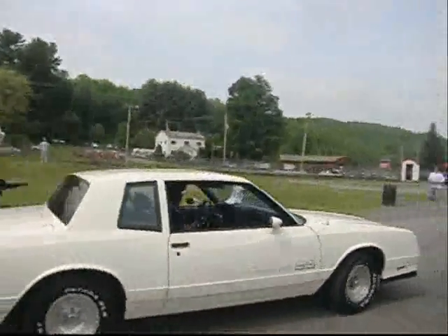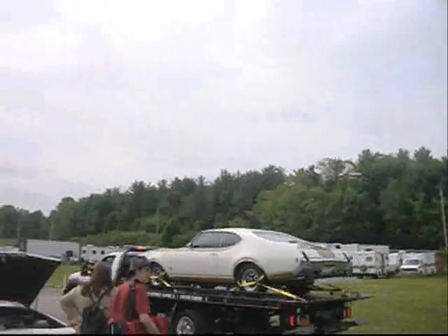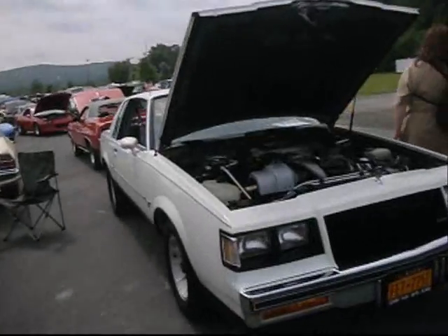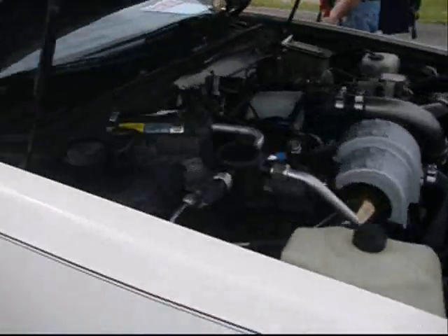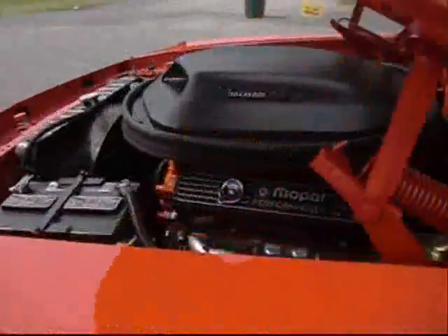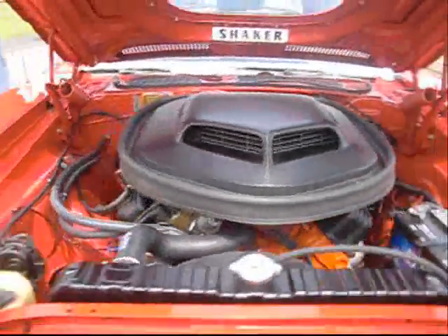There's an '87 Monte Carlo SS and there's a Hurst bolt on a trailer — we're going to go chase that baby down right now. Grand National Buick, V6 turbocharged, under high pressure. Six-pack Cuda — probably a 440 pistol grip. Yep. Big block Barracuda power.